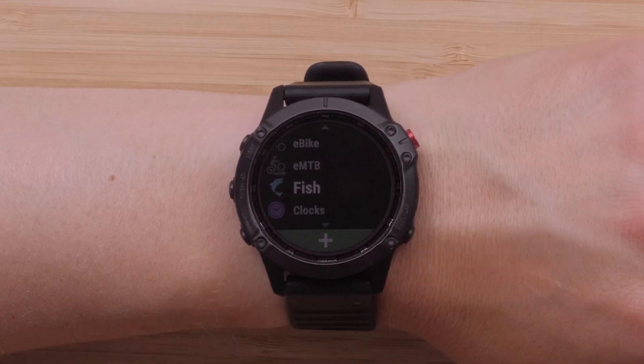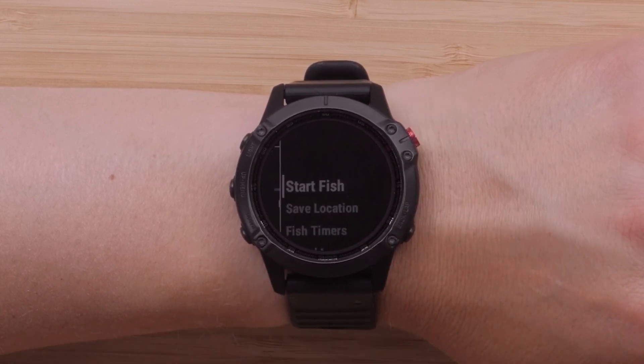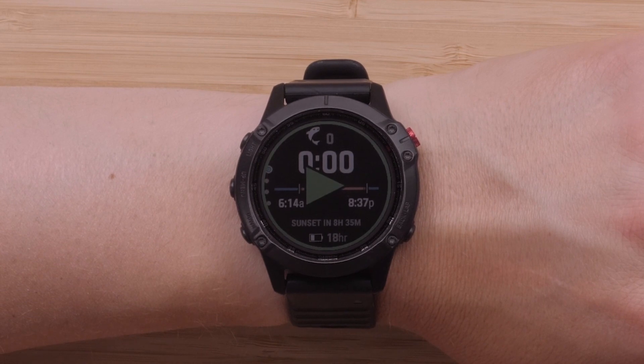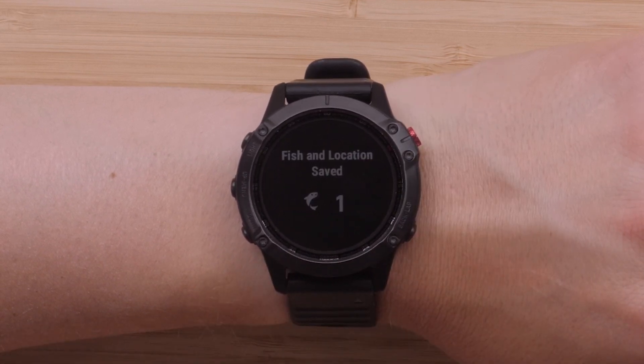Next we'll discuss the new fish activity. Adding the fish activity to your activities list will allow you to keep track of your time out fishing, catches including location, routing to locations, and view the sunrise and sunset information right from your watch.